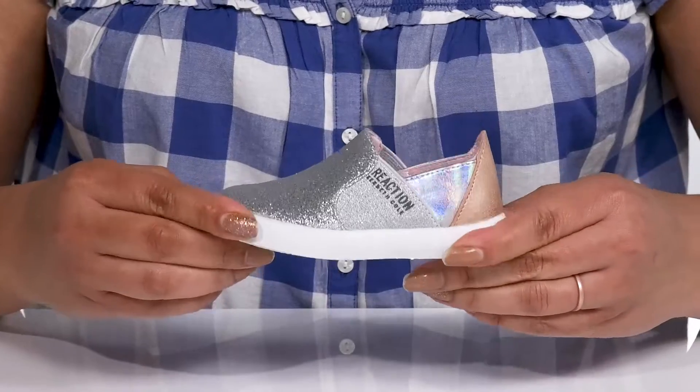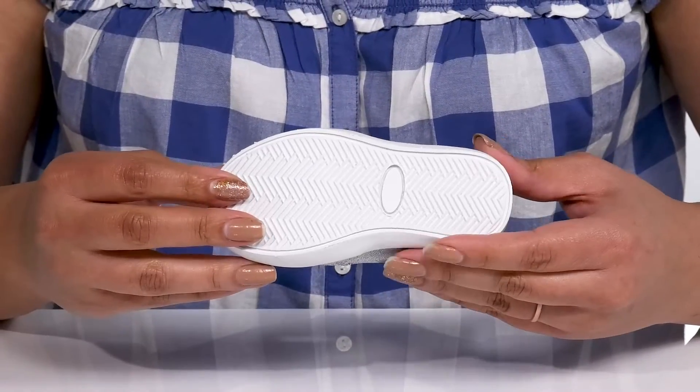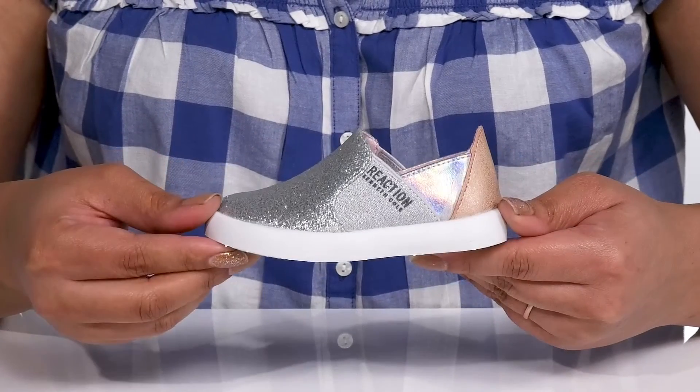The midsole is lightweight with a sturdy and durable build that's made to last. It's all on top of a durable man-made outsole that has a grippy herringbone tread for traction.